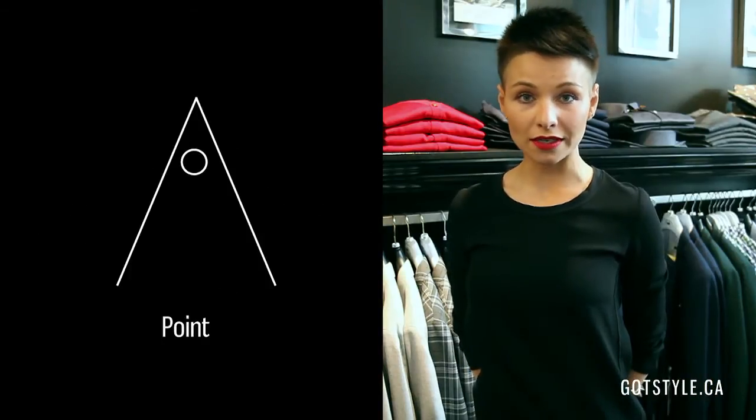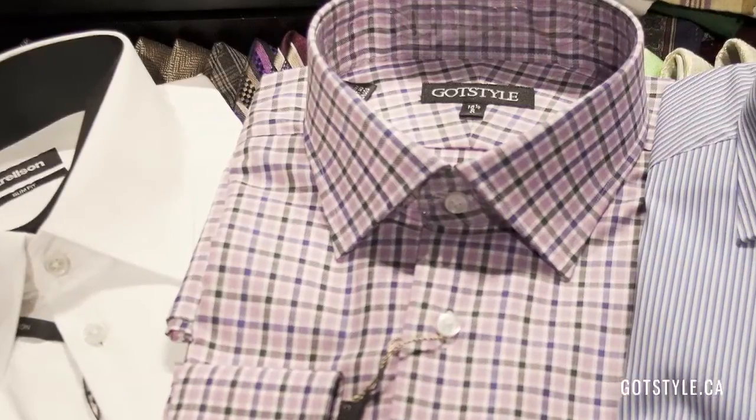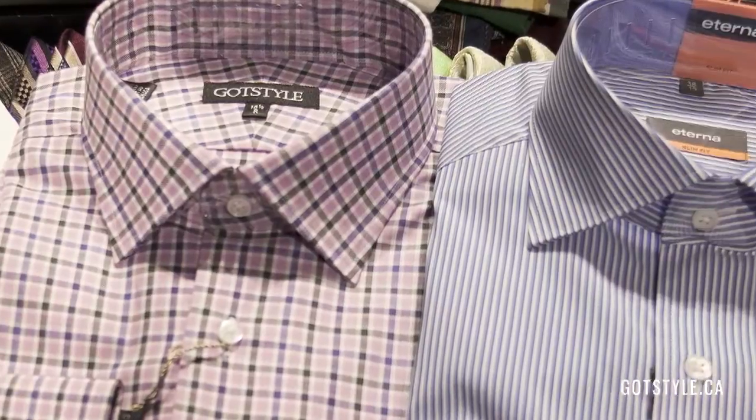I think nowadays getting dressed for gentlemen can be way harder than taking calculus. But to just simplify everything, I would stick to three main collars, which are spread, cutaway, and point. There are all these rules about choosing the right collar for your face type, for your face shape, for your suit and lapels and ties, which I think just overcomplicate our lives.